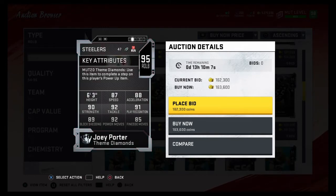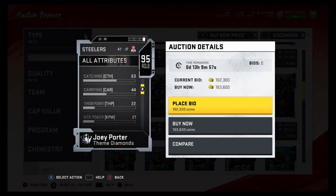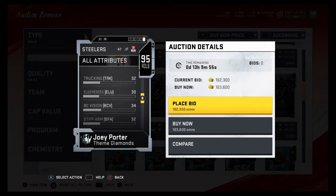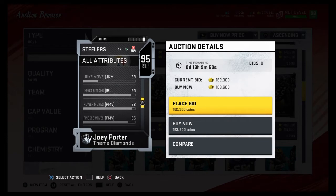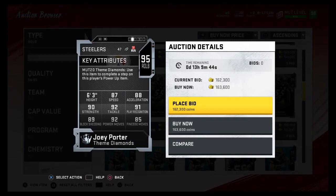Coming in at number four is Joey Porter — pretty much the same thing but with a little bit better stats. 92 tackling, 92 power moves, 85 finesse moves, 89 block shedding, 90 strength, 87 speed, 88 acceleration. What I like about him is that he can cover and pass rush at the same time. His coverage is 50, so he's pretty much purely a pass rusher, but he has pretty good power moves, decent block shed, and good speed and acceleration with no stat below 85. Joey Porter comes in at number four.